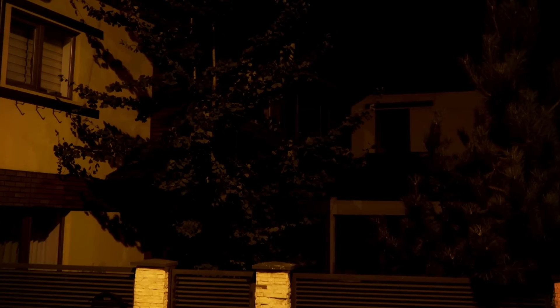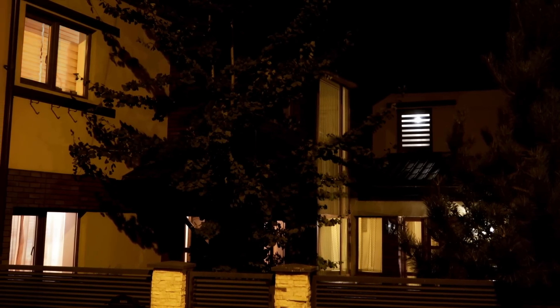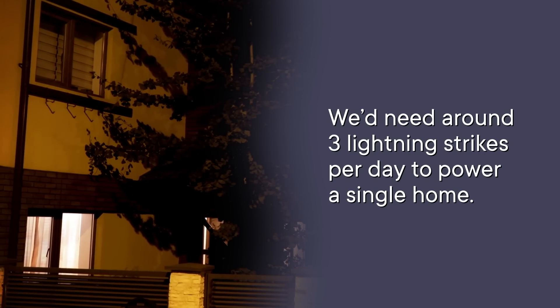Convert those units and you get about 8 kilowatt-hours of energy per lightning strike. And here's the kicker: on average, one household uses about 30 kilowatt-hours of energy per day. We'd need around three lightning strikes per day to power a single home. And the most lightning-prone place on Earth — Lake Maracaibo in Venezuela — has less than one strike per square kilometer per day. As cool as lightning power sounds, it turns out to be a whole lot more trouble than it's worth.